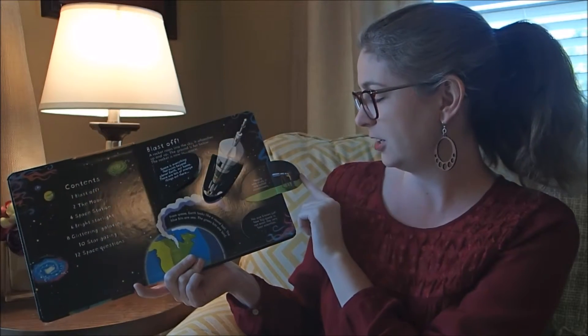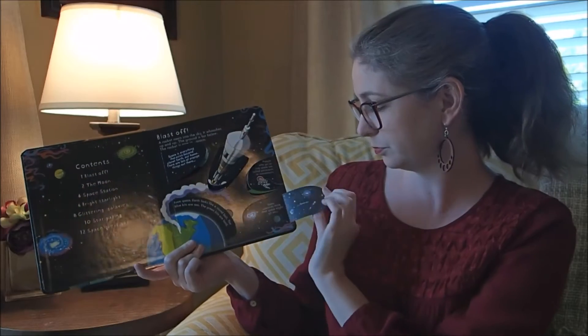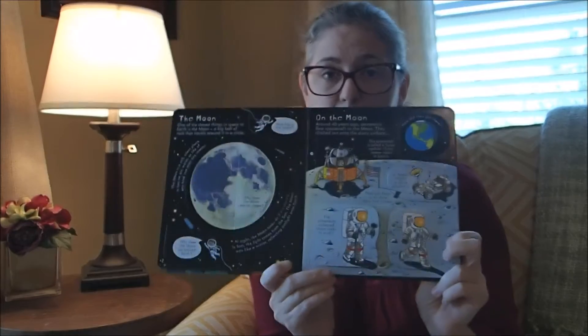People who go into space are called astronauts or cosmonauts. People who study it are called astronomers. This, I think, is one of the coolest spreads.